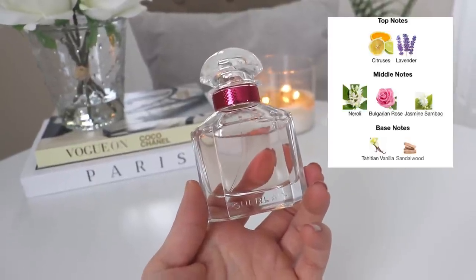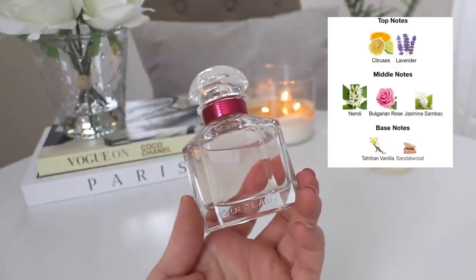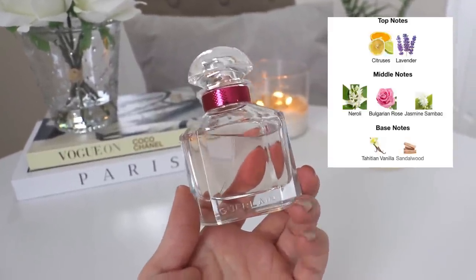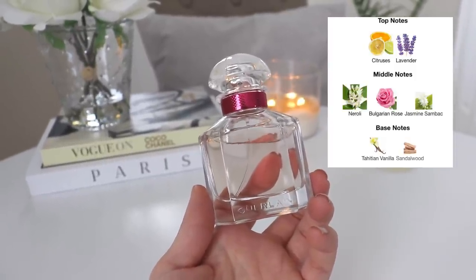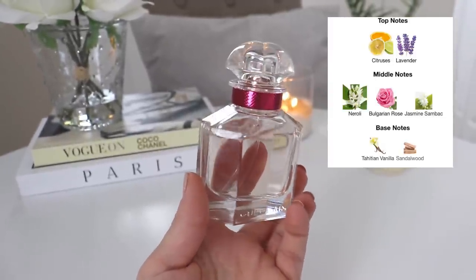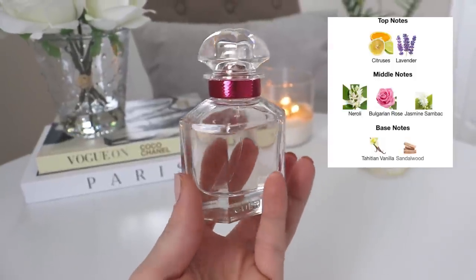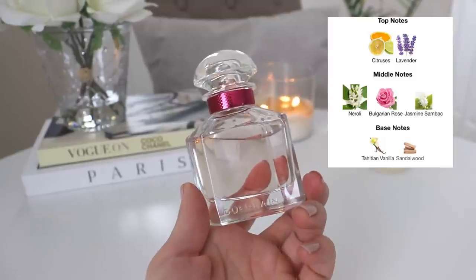This one is a little similar to the original Mon Guerlain but quite a lot lighter and a little more rose-centric — so not so much about the vanilla and lavender, more about the floral notes. This version is fresher and more citrusy. In the top you have citruses and lavender; in the middle you have neroli, Bulgarian rose, jasmine, and sandalwood; and in the base you have Tahitian vanilla and sandalwood.